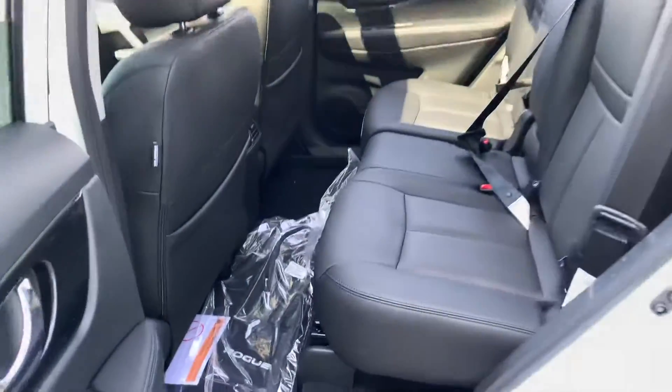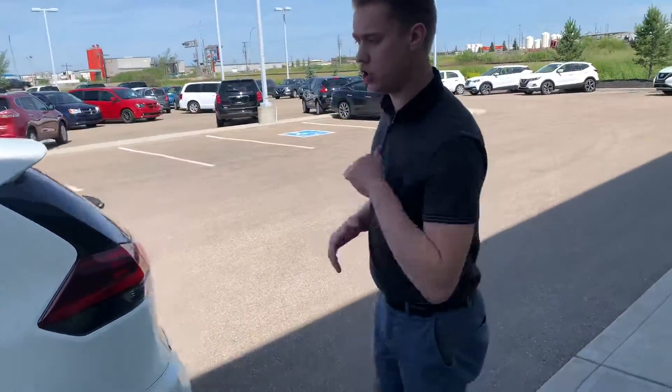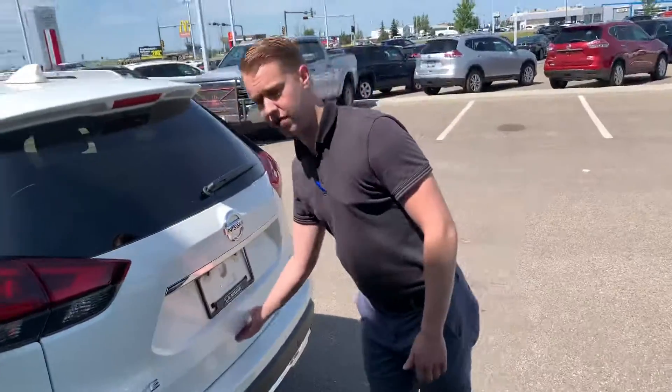Moving on to the back here, you're going to get the stadium seating with the Rogue. The back seats are a little bit higher than the front seats, allowing your passengers to see over your head — helps prevent motion sickness and all that fun stuff.